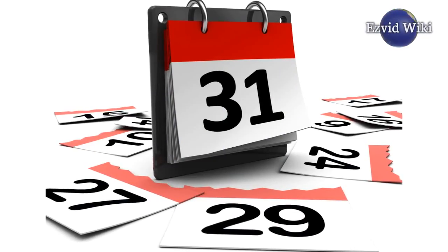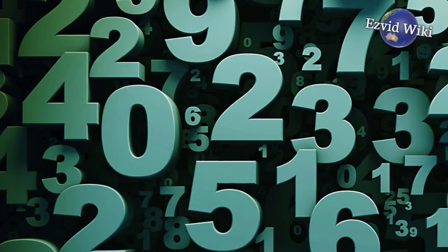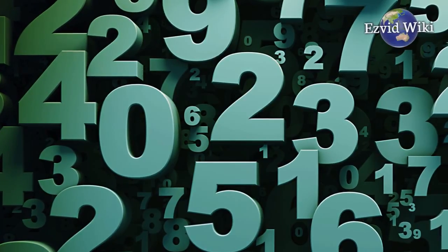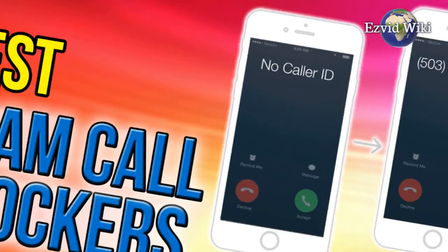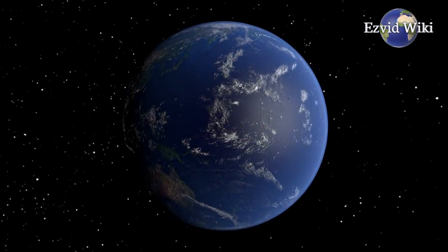Any time a user gets a call from a new unknown source, its number is analyzed and added to that registry. Before you actually sign up for RoboKiller, you need to see the most recent rankings of the best spam call blockers at EasyVid Wiki.